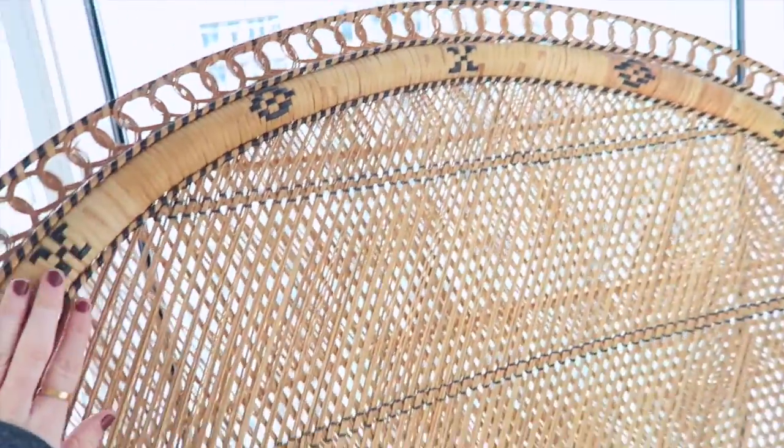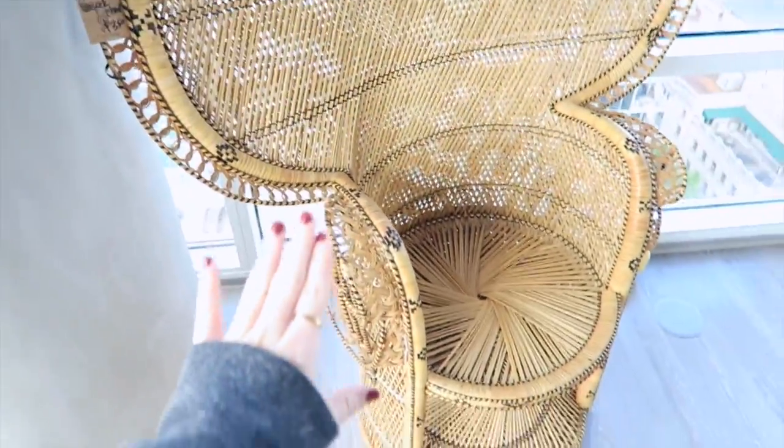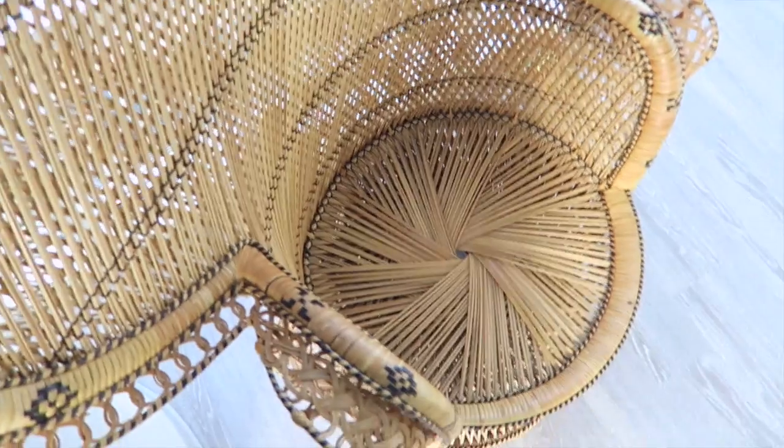This is my new coveted item — I'm obsessed with this. I ordered this a few weeks ago just by some lucky strike and it's my peacock chair. I don't know really exactly where I'm going to put that yet, but I'm so excited.